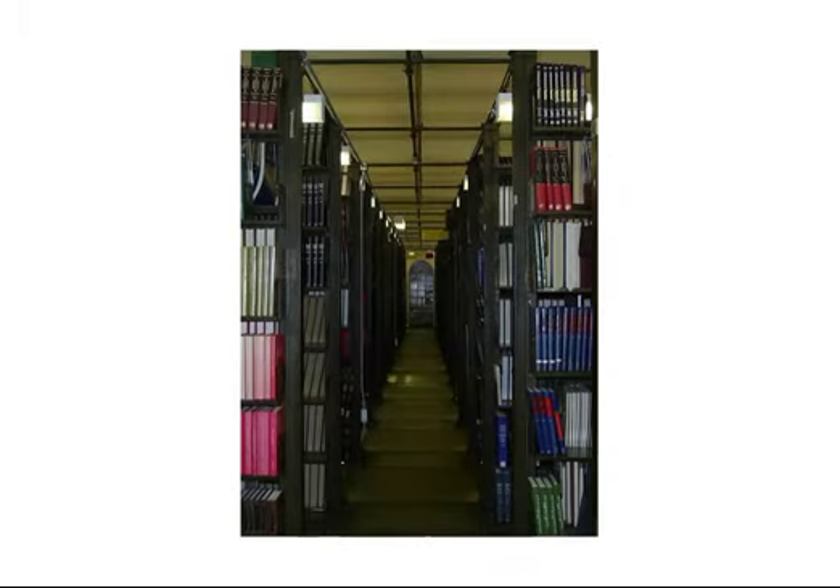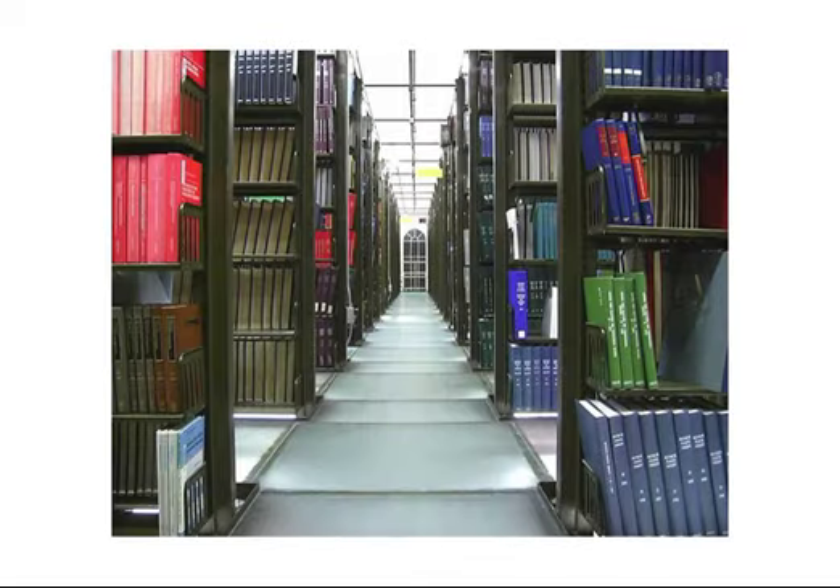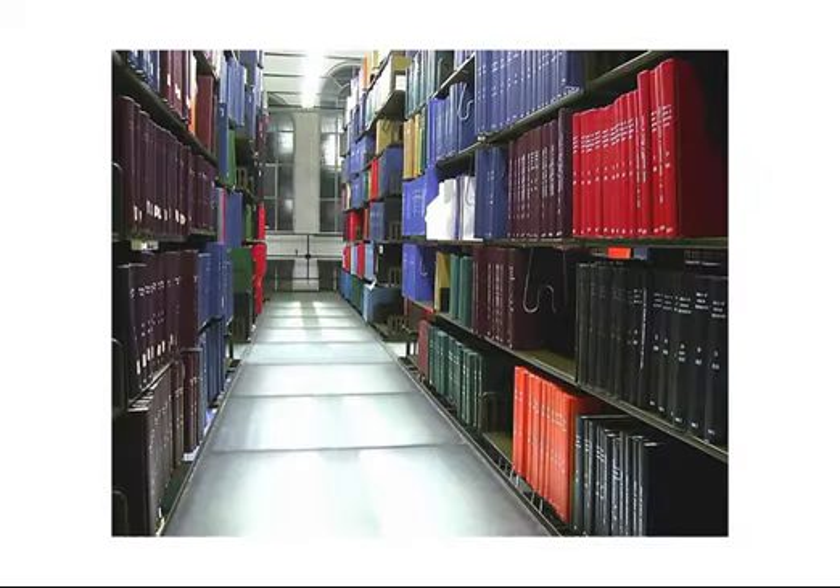Here you see a stack floor with low light levels as it may have looked in 1910 and as they are today. The original porcelain light fixtures can still be seen. Threat of fire was a major concern and led to the use of glass flooring, both as a fire deterrent and as an aid in illumination.